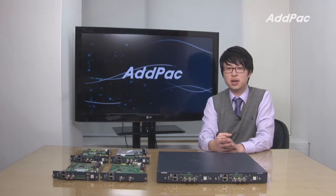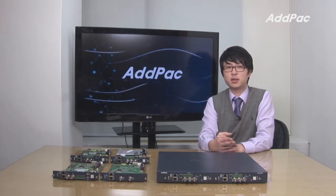For more information on APNC 3000, please visit our website. Thanks for watching today.